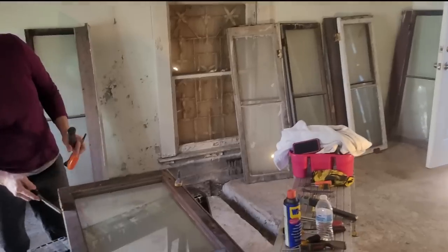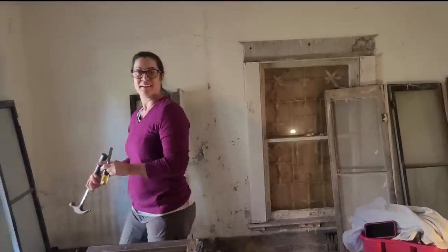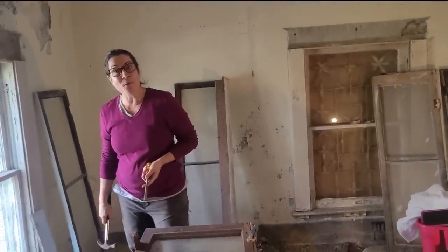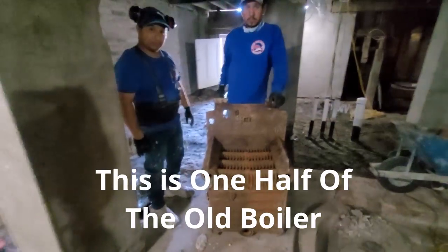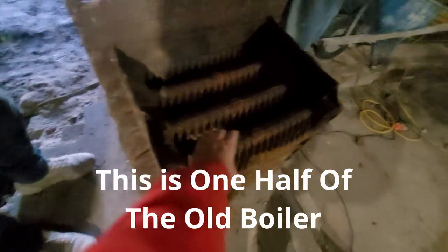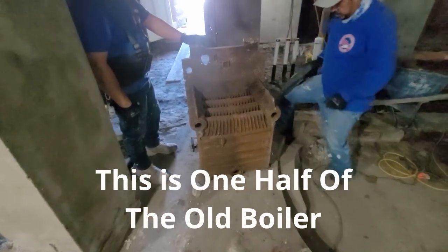We got really lucky at the dump — there was a huge line of trailers and big trucks, but the guy just waved us into an empty slot. That never happens, so we were quick. Back at the house, I started thinking about what to do with an old stone piece I'd been eyeballing — someone jokingly suggested cutting a section off to make a great doormat, which would be kind of fun.